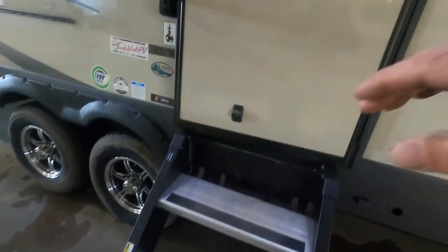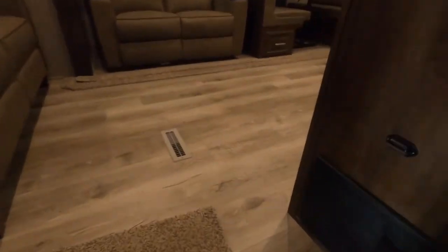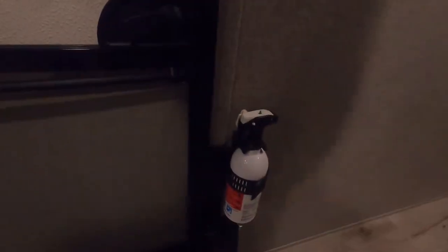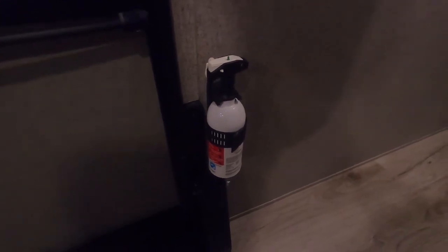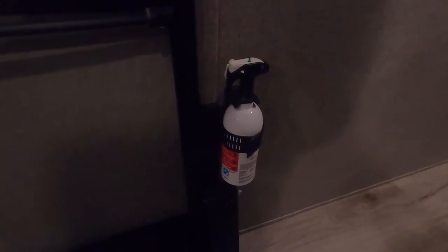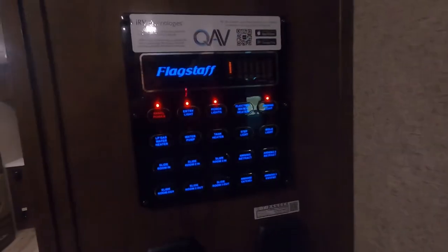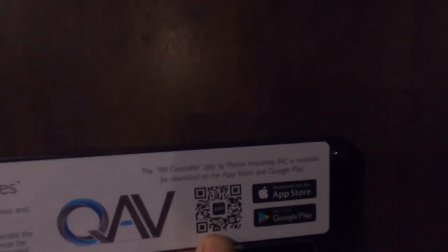We'll talk about these nice step valve steps when we're leaving. Stepping up into the unit, the main thing I like to point out is the fire extinguisher — make sure that you and everyone camping with you knows the fire extinguisher is located at the entry doorway in case of an emergency.